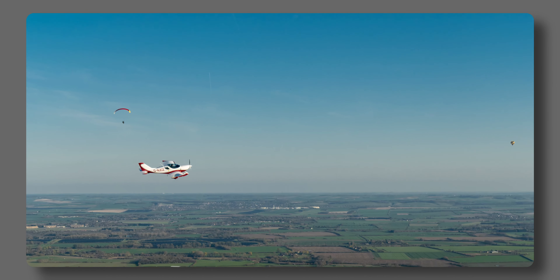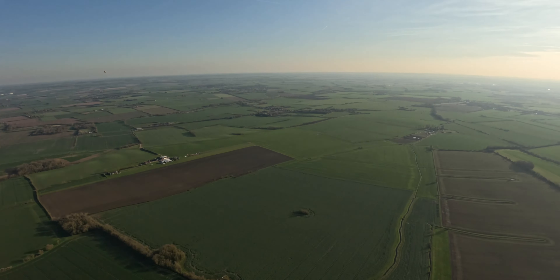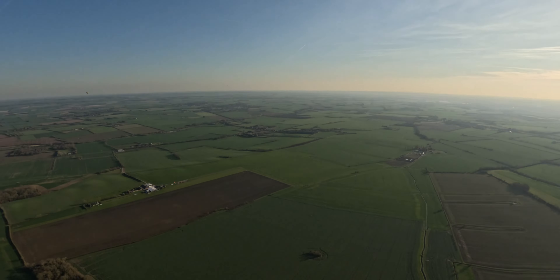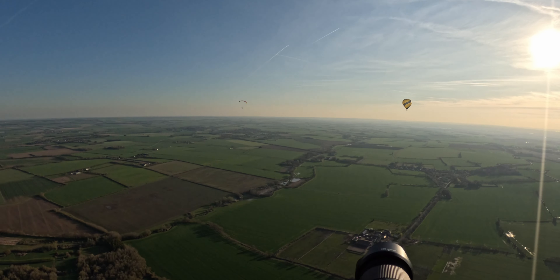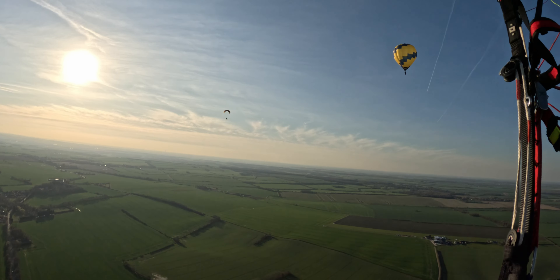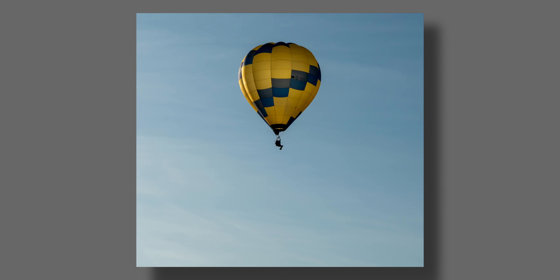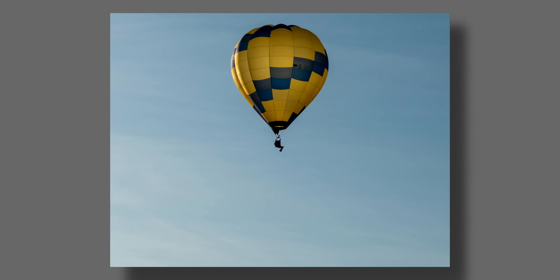What a great evening — absolutely fantastic. Great weather, great people. This is what life's about. This is a one-man balloon and it has a harness similar to the paramotor harness — he's just kind of dangling under the balloon, which is cool.